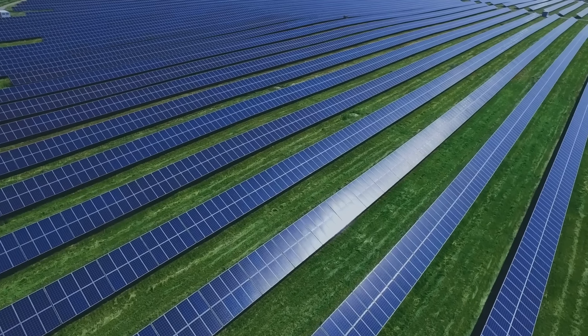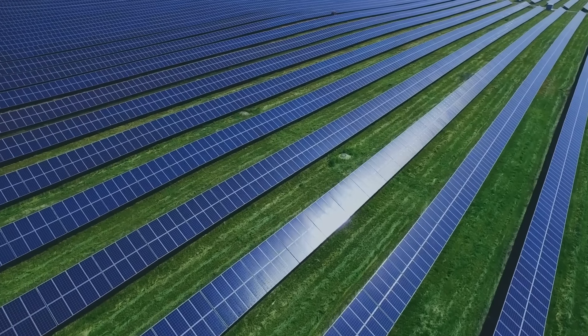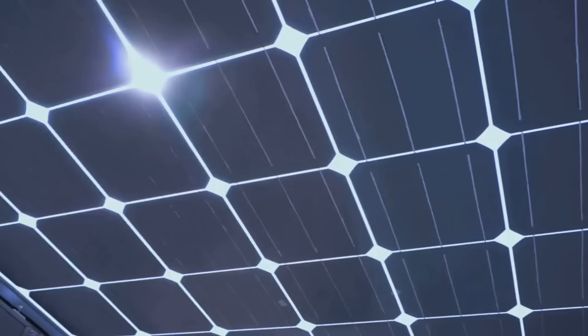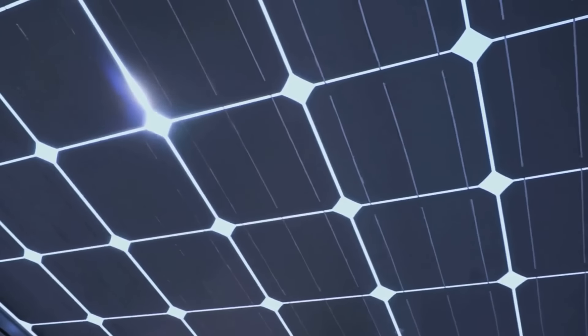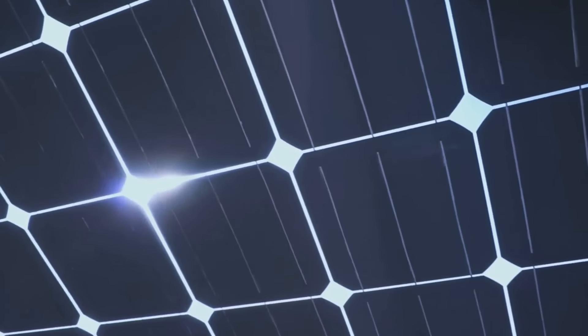So the next time you marvel at the stunning pictures from your digital camera or appreciate the convenience of solar power, remember it's all thanks to the fascinating world of the photoelectric effect and the tiny particles of light making big changes in our world.